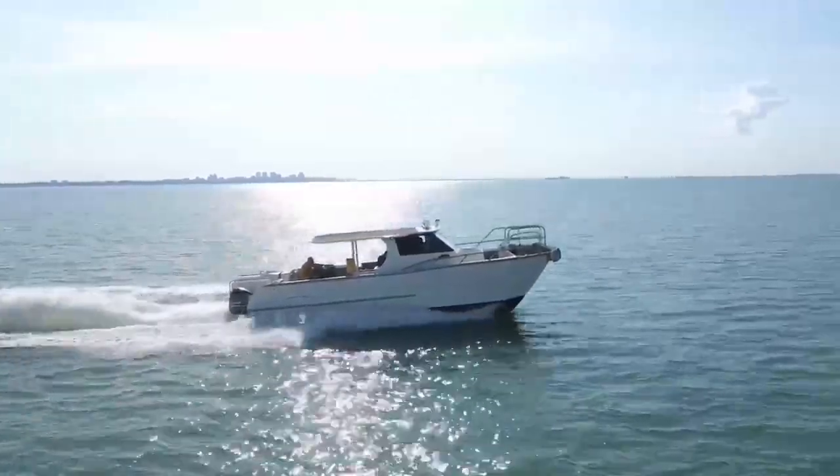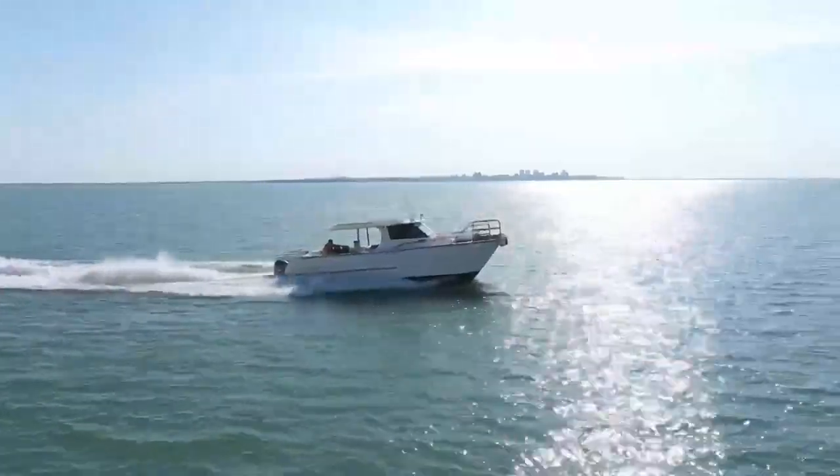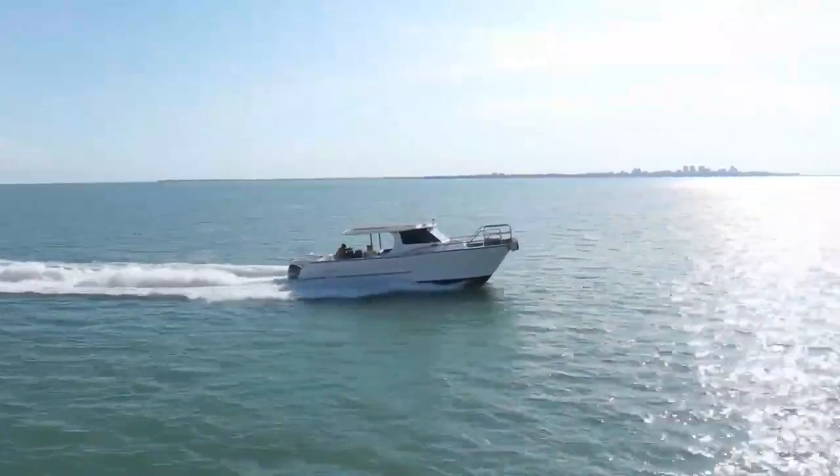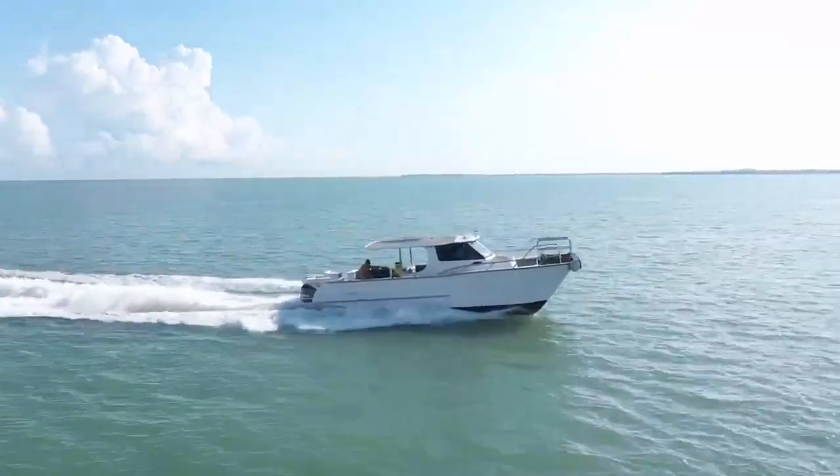We've definitely put the hammer down — it's up to 26 knots at 5200 RPM. We're going into a port-side turn.